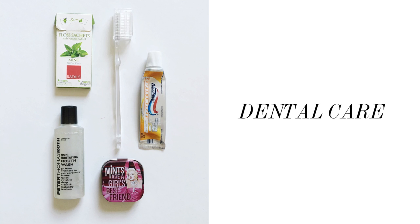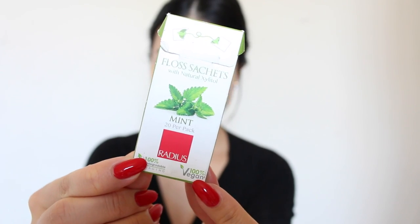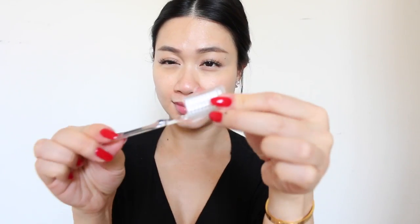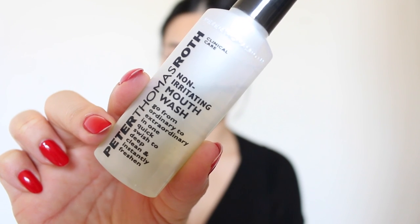Next is dental care. You might want to save this step for after your meal, but if you're opting out of lunch or dinner go ahead and proceed with floss and brushing your teeth. I like to pack a disposable toothbrush with a protective case so it stays nice and clean. Finish off with mouthwash.